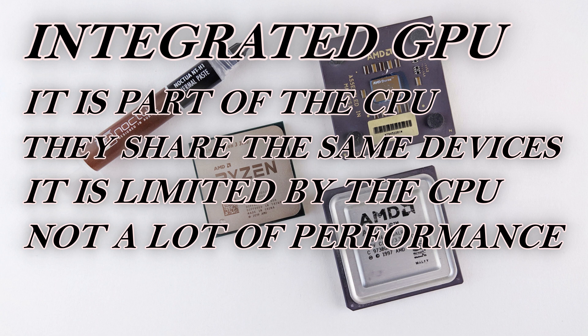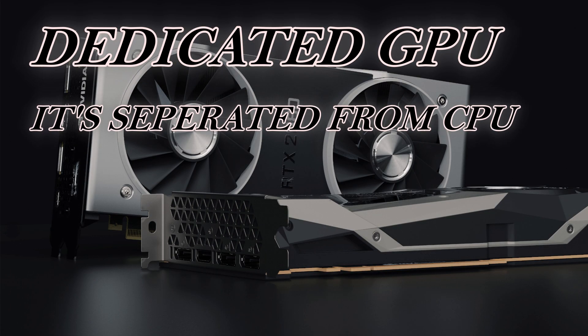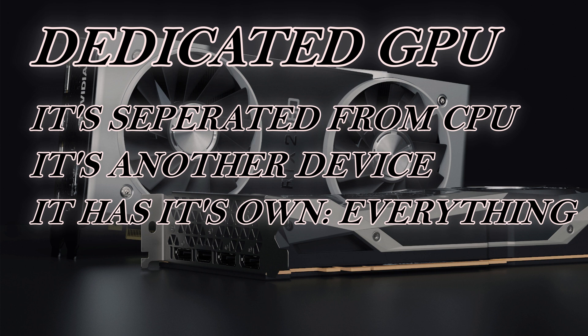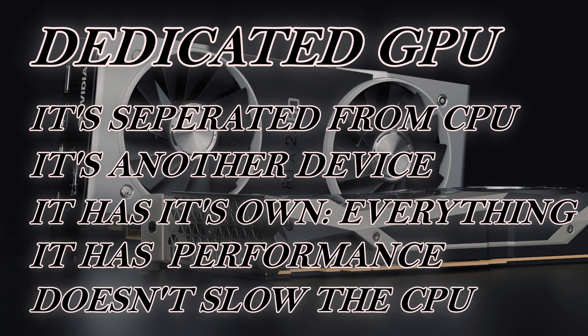Now let's look at dedicated GPUs. Here we have something that has its own processor, its own RAM, its own cooling system, and its own circuit board. It has everything it needs and since it is made to run games and other specific programs, everything designed about it is designed to do those things.